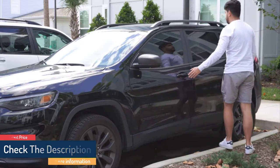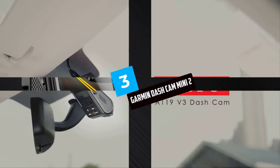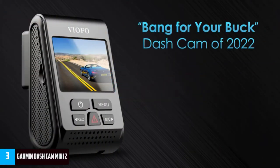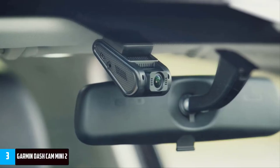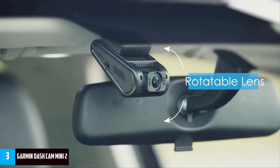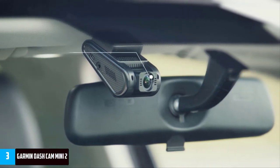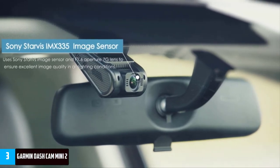At number three: the Garmin Dash Cam Mini 2. Don't be fooled by its size — the Garmin Dash Cam Mini 2 packs an awfully powerful punch for something so tiny. It may not have features like a display or GPS, but it does produce great image quality and has voice controls in case you need the camera to do something mid-drive.